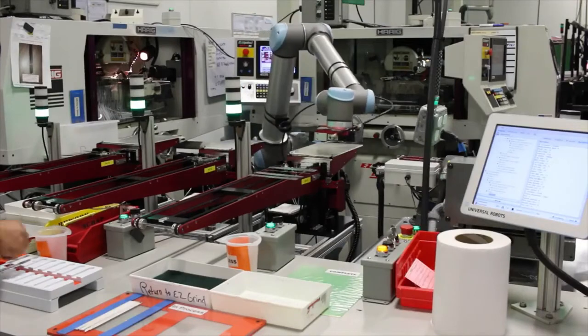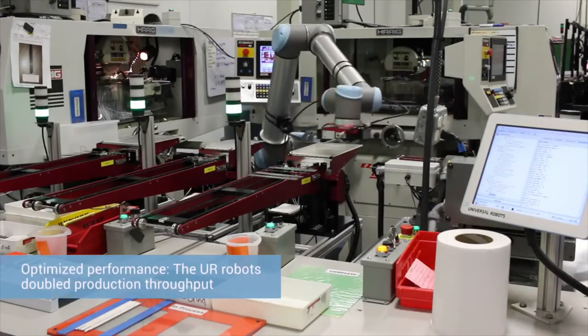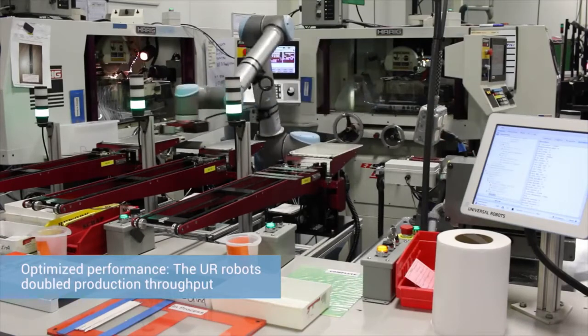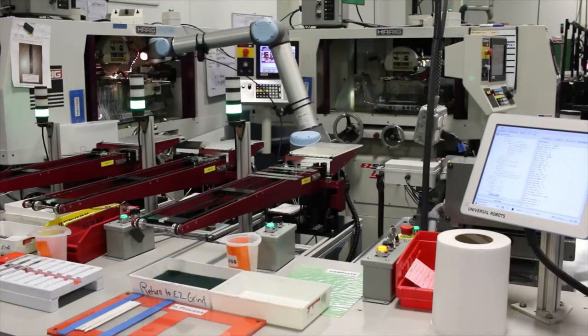Some of the benefits we've seen from the Universal Robots implementations is we've doubled the output of the process. The types of activities we wanted to go after first were really the high-volume, repetitive motion type processes.